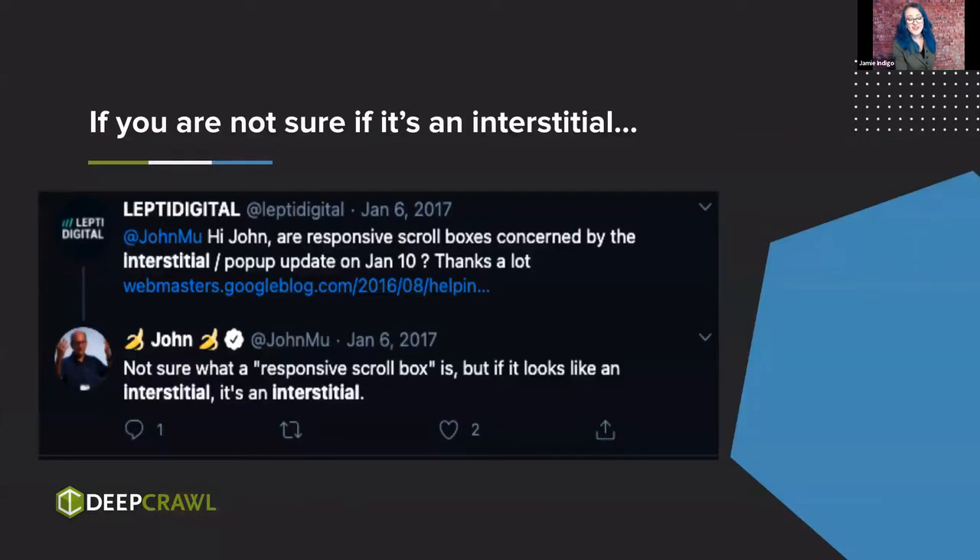If you're not sure if something is an interstitial because somebody put a really fun name on it — like responsive scrolling or welcome mat — it's probably still an interstitial.